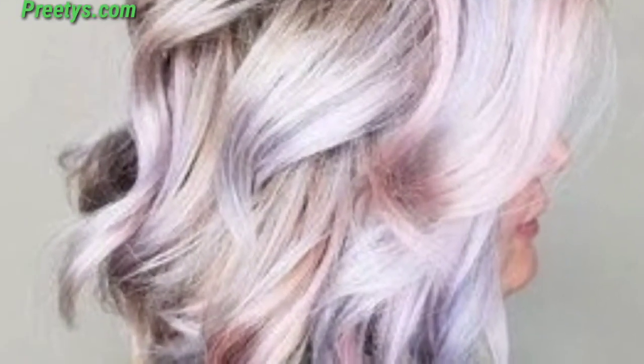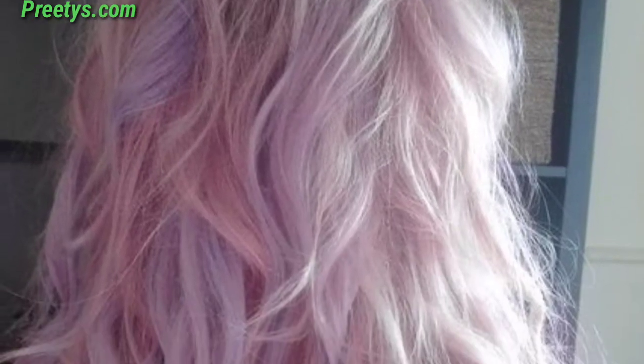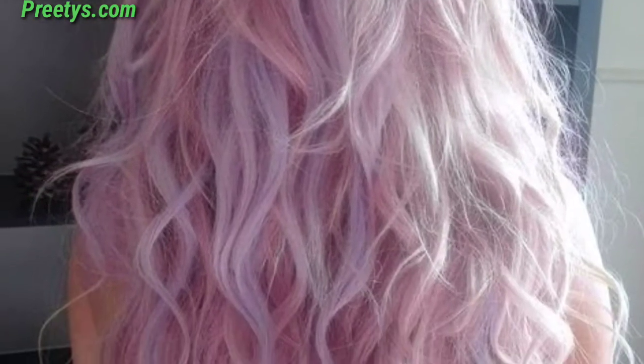Introducing the pastel collection for your hair. A gentle lavender shade that adds a touch of enchantment to your look. Give into cool freshness with mint green for a chic and modern appearance.